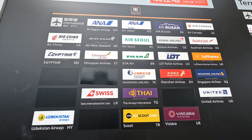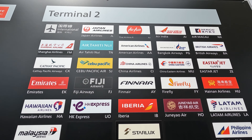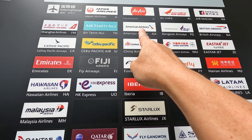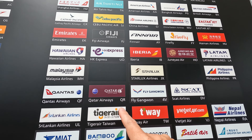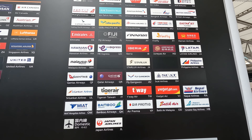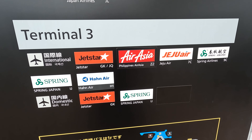At Terminal 2, the airlines include JAL, American Airlines, British Airways, China Eastern, Emirates, Finnair, and Lufthansa. These kinds of airlines arrive at Terminal 2.